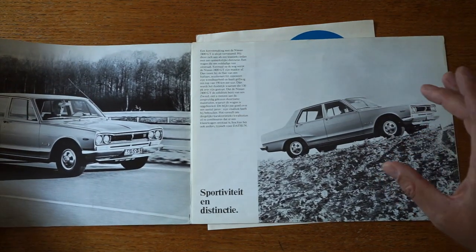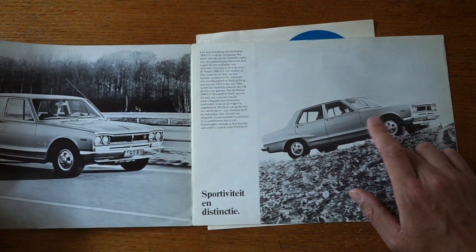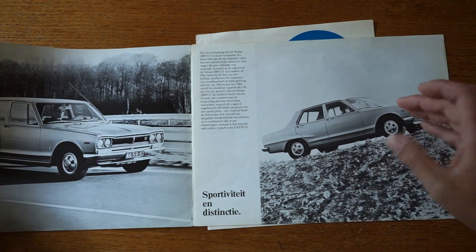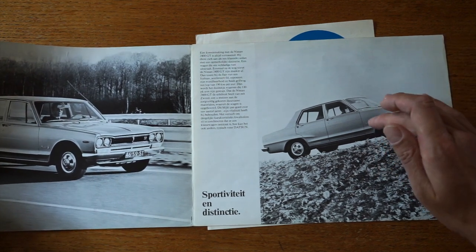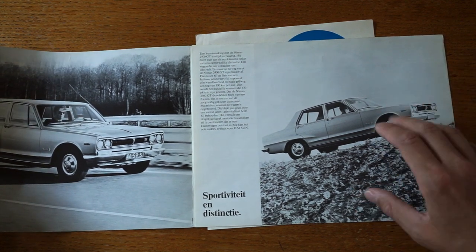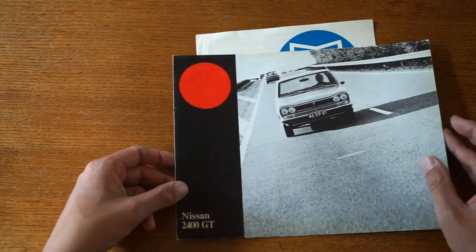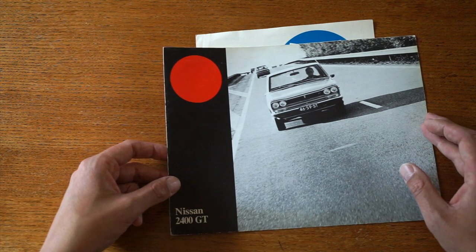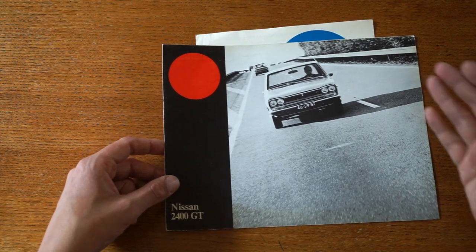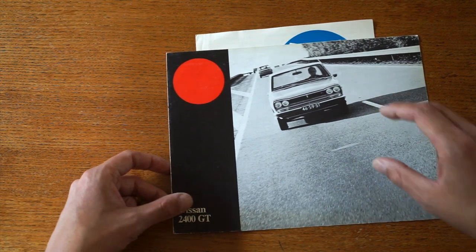It's a bit of a weird oddball in the Datsun lineup. Back in those days Datsun was importing these cars and selling them as the Nissan 2400, which is weird because they were actually sold through the Prince or Nissan Prince dealerships — the old Prince dealerships. That got me intrigued about the Prince and Nissan merger, and why this product was sold as a Nissan and not as a Prince Motor Company car.